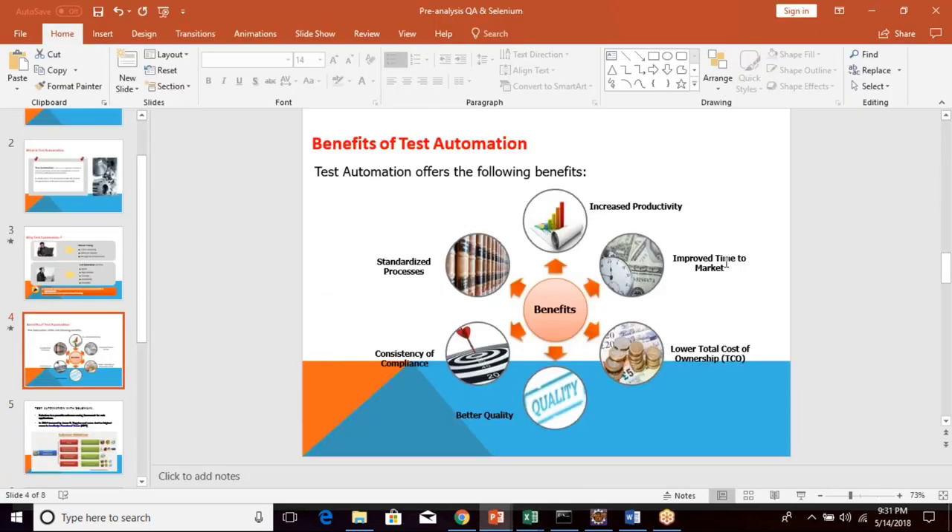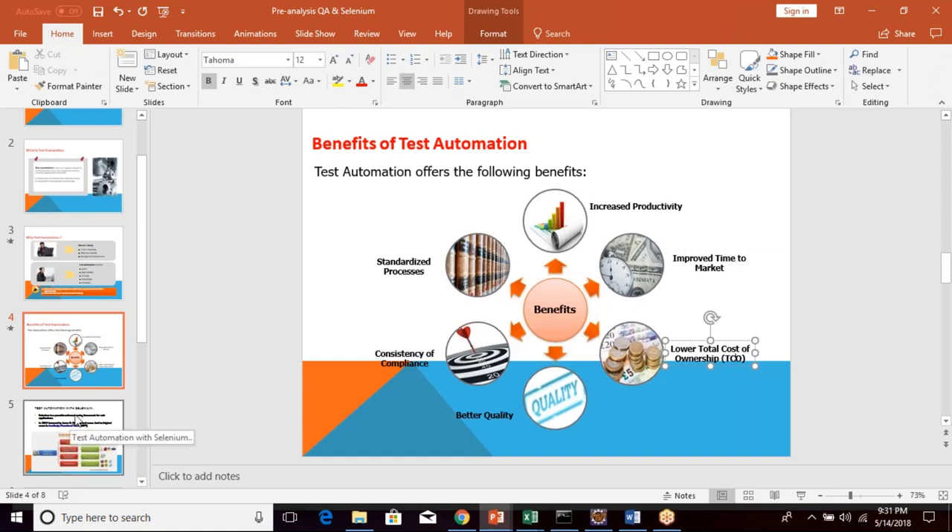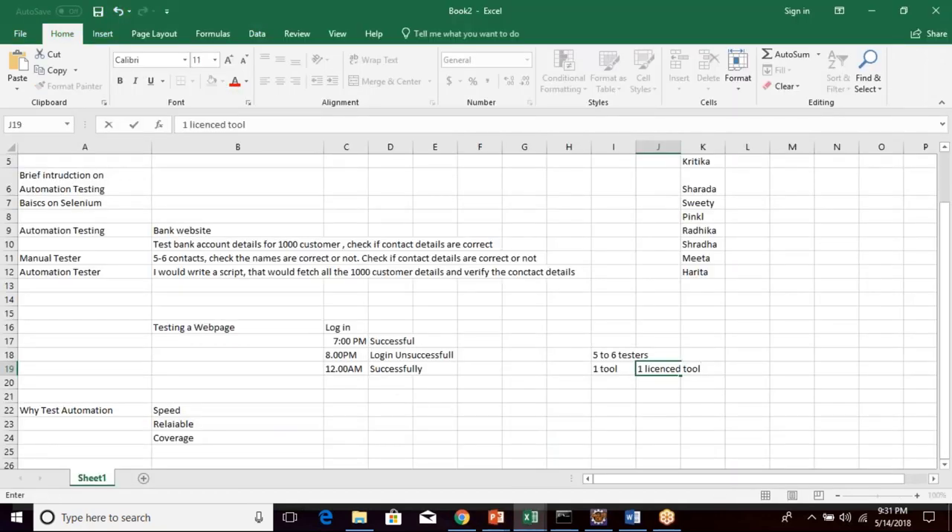A participant asked: if it lowers the cost, how? Don't we need to pay more money for automation tools? You will spend once on buying the tool. You'll need only one or two automation testers, but for manual testing you might need five to six testers. If you pay fifty to seventy thousand dollars per year per tester, that amount adds up. When you buy only one tool license — for LoadRunner or QTP — and need only one or two testers to perform the testing, it reduces your total cost of ownership.